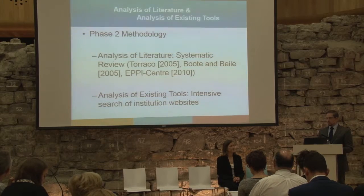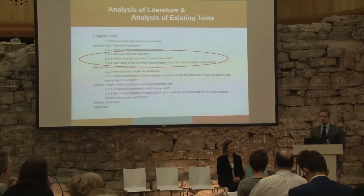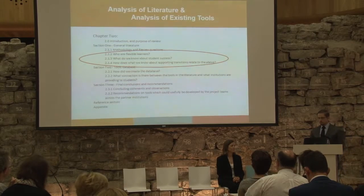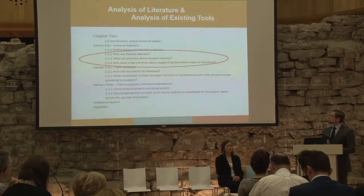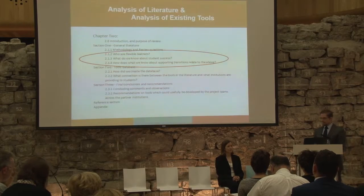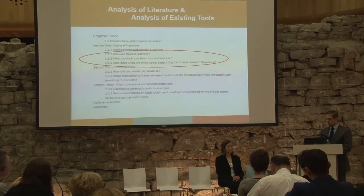The analysis of the existing tools involved an intensive review of the websites of 22 leading flexible learning institutions in four regions. Given that we don't have enough time today to go into great detail about what we found — it is about a 45-page document — we wanted to pick out some key points from the phase two analysis. The key questions that drove the analysis are: who are flexible learners, what do we know about student success, and how does what we know about supporting transitions relate to those first two questions. A strength of this analysis is that it showed there isn't much literature specifically focusing on what tools are being used to support flexible learner transition into higher education, and our analysis can now go towards plugging that gap.